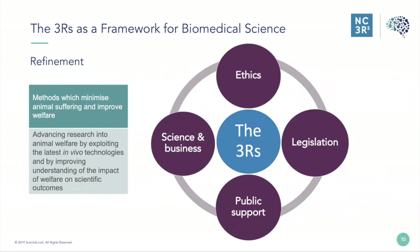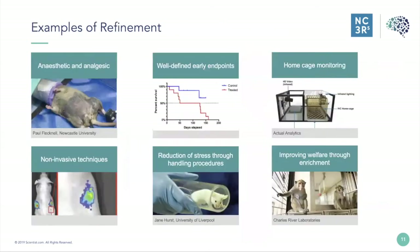Today we're talking about refinement, which can be defined as methods which minimise animal suffering and improve welfare. At the NC3Rs we think of this as advancing research into animal welfare by exploiting the latest in vivo technologies and by improving understanding of the impact of welfare on scientific outcomes. Refinement applies to all aspects of animal use, from housing and husbandry through to the scientific procedures performed upon animals.